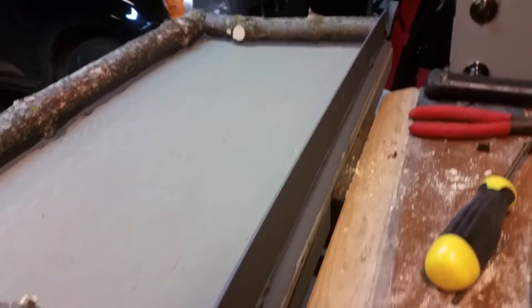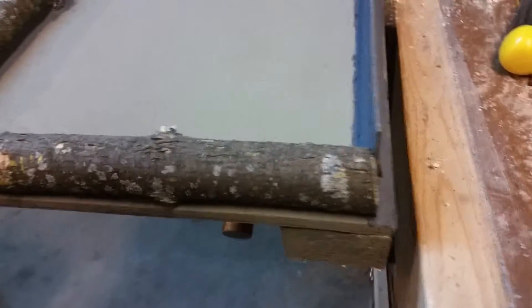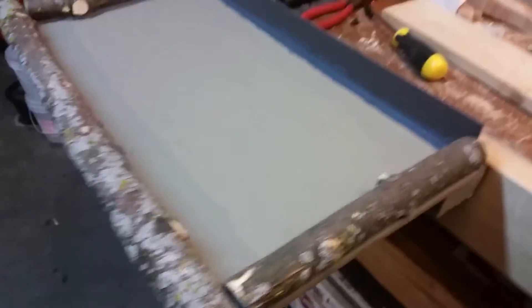I wanted to show you guys this pre-setup — what it looks like before I install it — because when I install it I'm going to be inside the kitchen looking out. So here is basically the finished view from the outside.